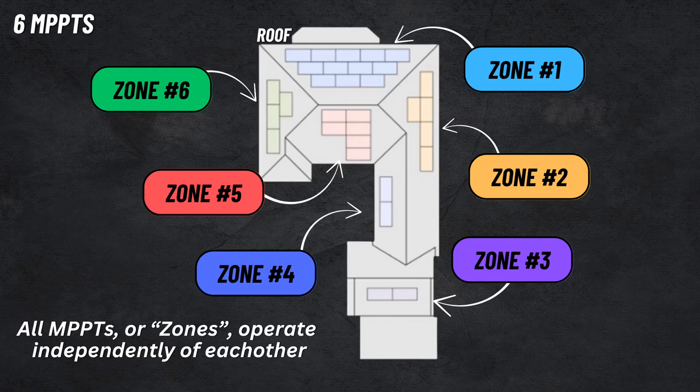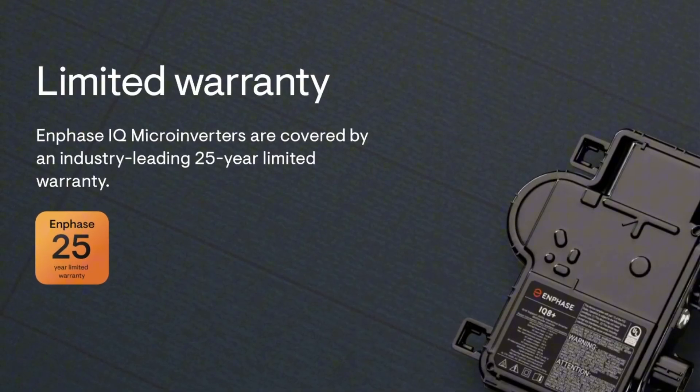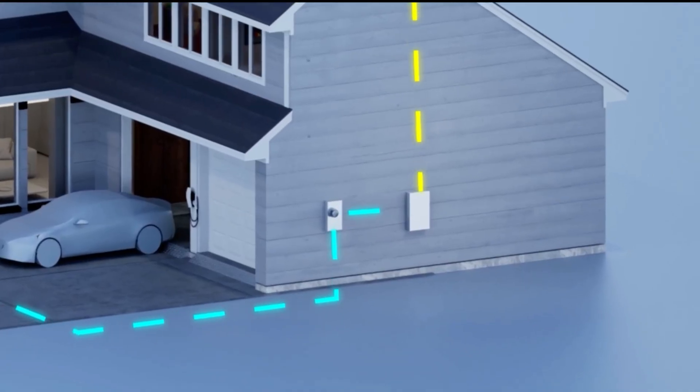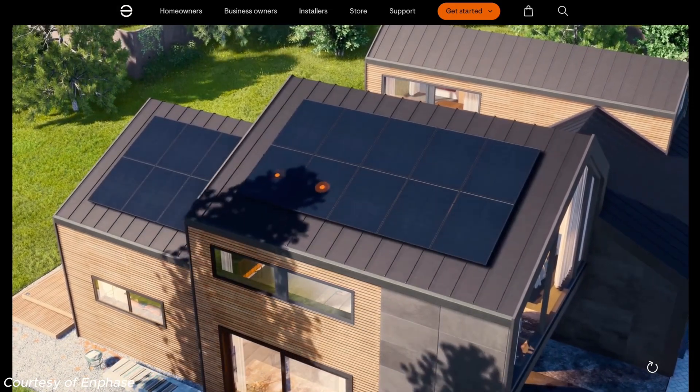The inverter has six MPPTs built in, which means you can break the system up into six different zones or substrings to maximize different sections of your roof — say a south, east, west, and shaded section, each performing independently. Tesla's inverter warranty is the same as the battery: 10 years. Enphase's microinverters come with a separate 25-year warranty. Both options are great, but when it comes to microinverters versus string inverters, the argument really comes down to your roof, your goals, and which solution fits your needs best.